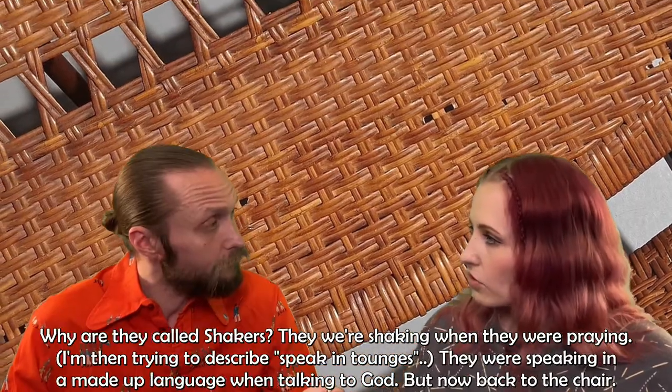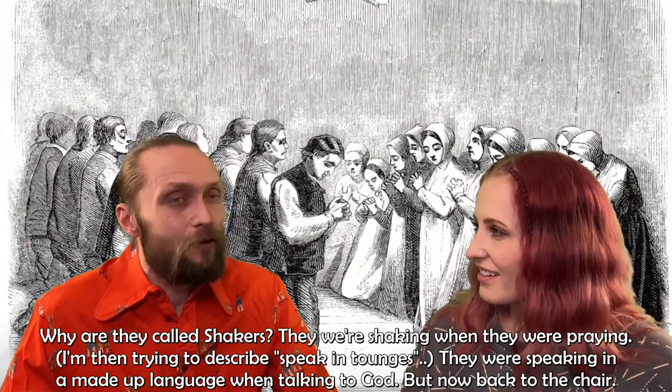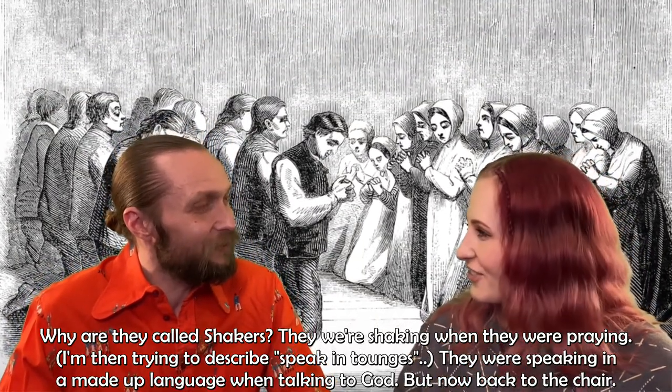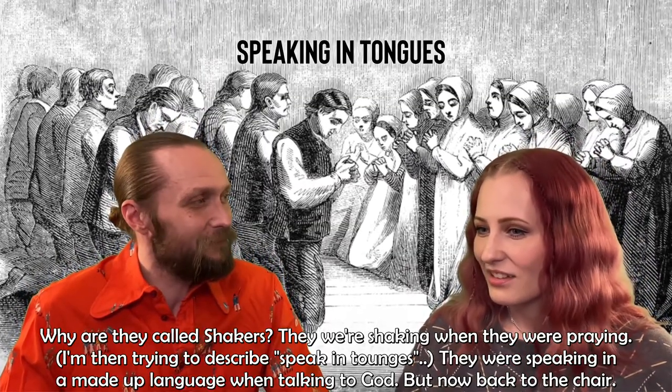The Shakers are called shakers because they were shaking when they were praying — they spoke in tongues, speaking in a made-up language when talking to God. But we'll only focus on their furniture.